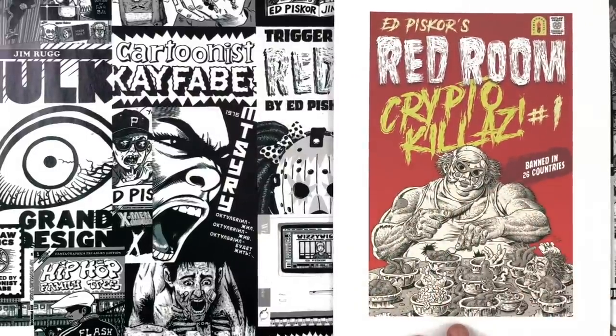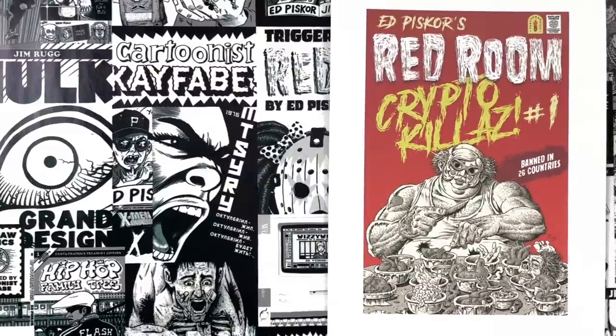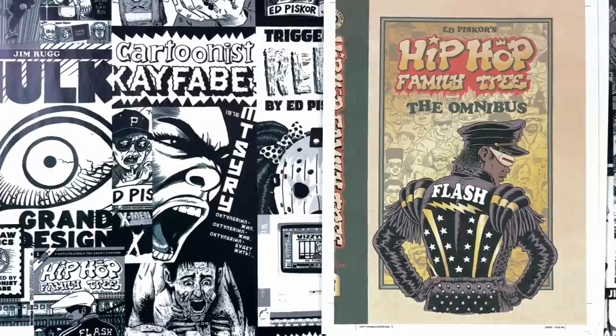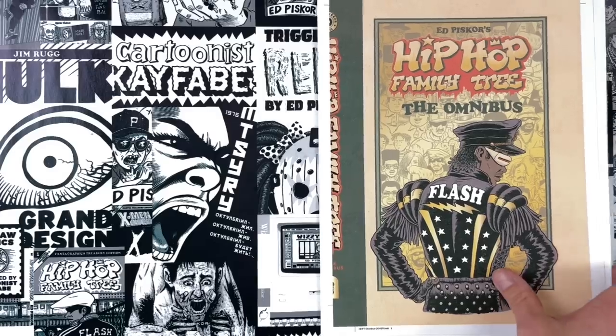We are also working cartoonists — you can see our bibliography on screen right now. The best way to support Cartoonist Kayfabe is to buy our books. Ed Piskor's Red Room is coming up on the start of season three, Crypto Killers — you can see the cover for issue number one, will be in your shops very soon. Subscribe to that one immediately. Hip-Hop Family Tree omnibus, collecting all of the Hip-Hop Family Tree comics plus 140 extra pages, will be out later this year — oversized gold foil cover.